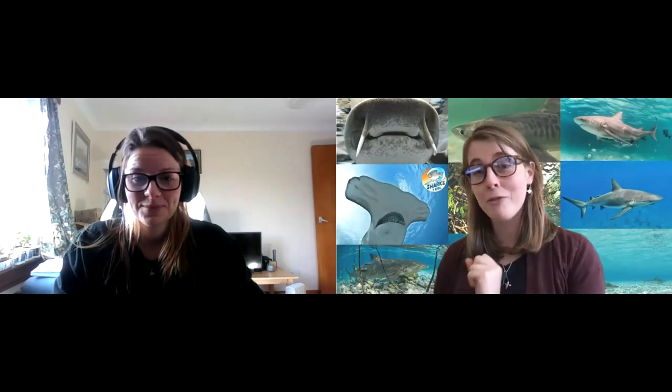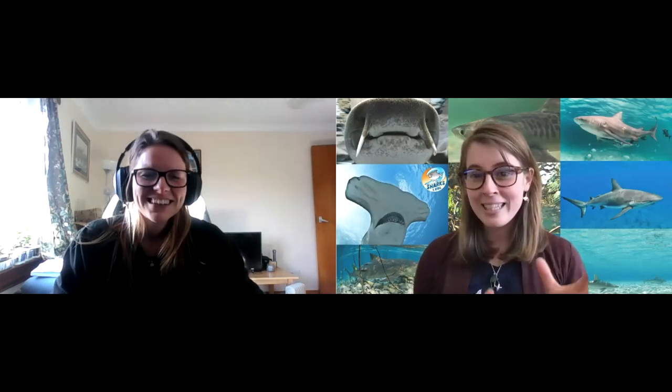She actually takes people on encounters with the second largest fish species and shark species in the world, the basking shark. They're one of my favorites, and I'm really jealous of her work because it's on my bucket list and I still haven't got to do it. She's also an education ambassador for the Save Our Seas Foundation, where she hosts their web series, The Whole Tooth. They answer all of your questions about sharks and the oceans, and you might even see some familiar faces on there. You could ask your own question and feature on it yourself.